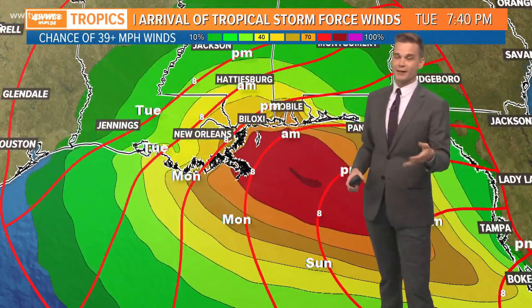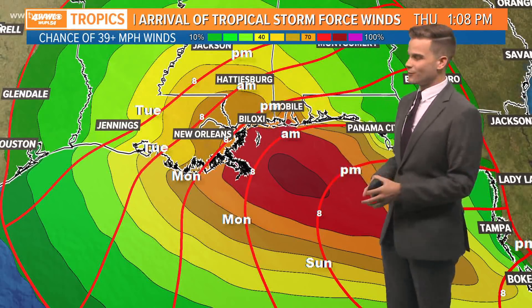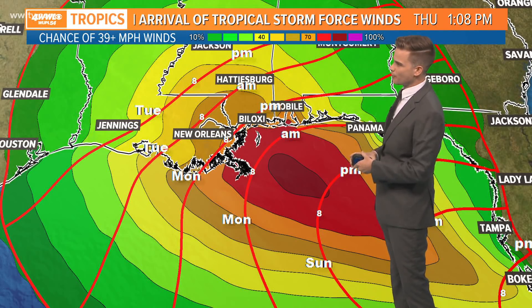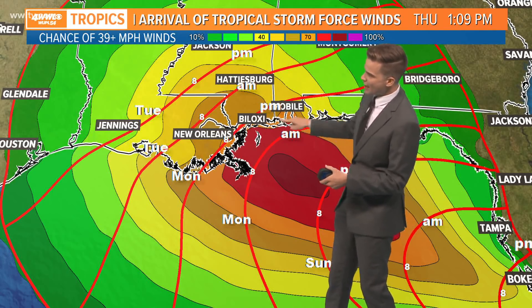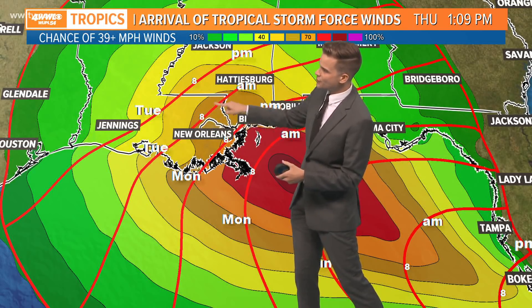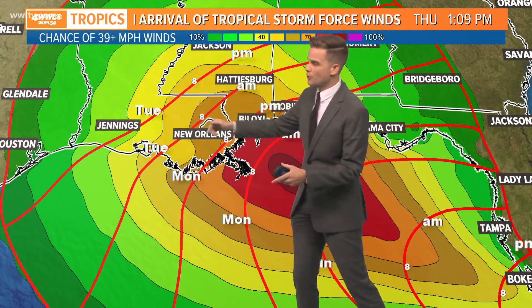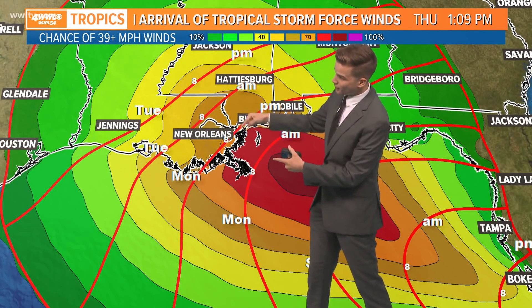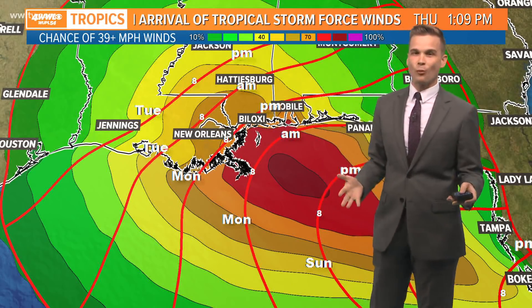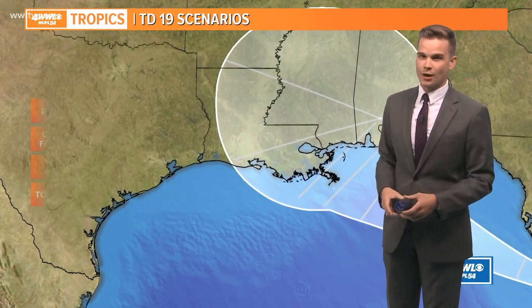Now, if this becomes a hurricane like we're forecasting — maybe even a Category 2 — the winds are obviously going to be a concern. Here's the most likely time frame to see tropical storm force winds in the area. We'll start along the coast by Monday morning at 8 a.m. — you see that red line there. As we go into Monday evening, getting closer to New Orleans, to south Mississippi, and then by Tuesday morning on the north shore, going up towards Baton Rouge. Those lines are very close together, meaning it's moving very slowly once again. So we're just going to keep reiterating that this storm is going to be crawling across the region.